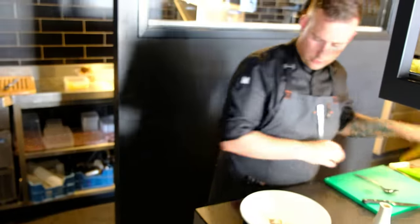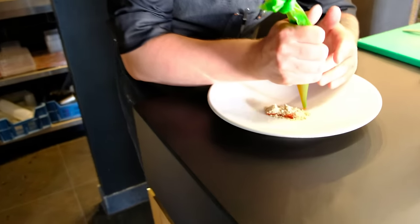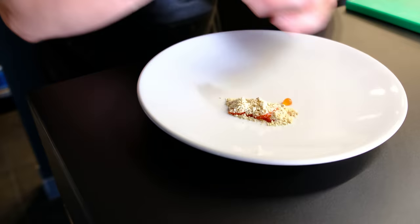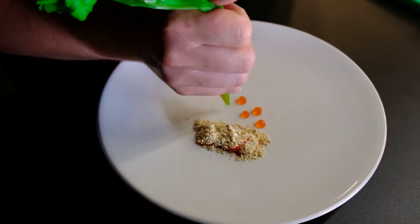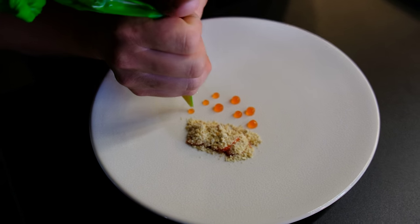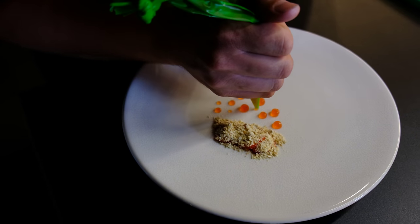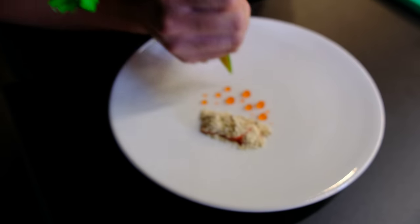Then we have a gel. It's made from strawberries and from red currants. We just juice the strawberries within this extractor. Same goes for the red currants. So the strawberries for the sweetness and the red currants for the acidity notes.